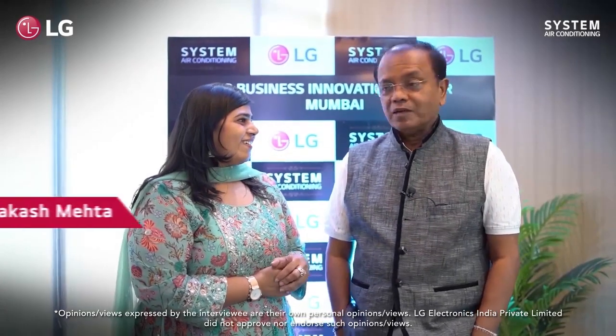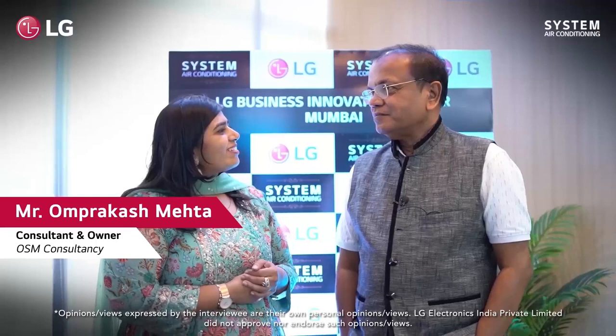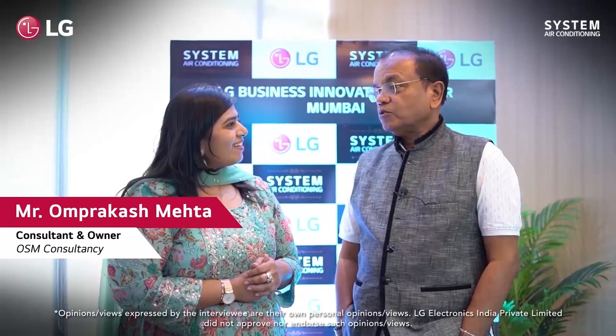I have seen this setup at the factory in Pune, so a lot of things were familiar, but for Mumbai this Innovation Center is something new — the customer himself can come and see everything that LG manufactures. The huge TVs were impressive as well. I am really going to encourage my customers to come here and see the new solutions.